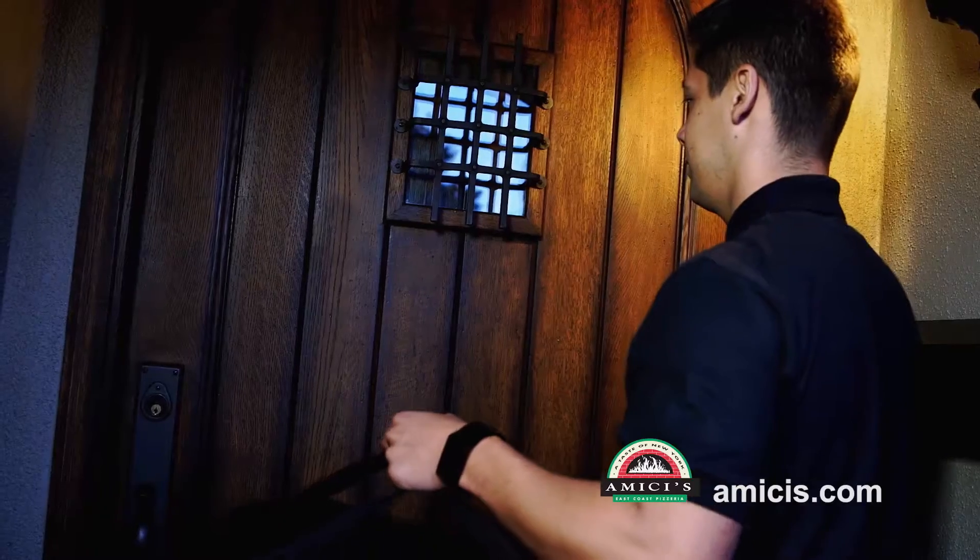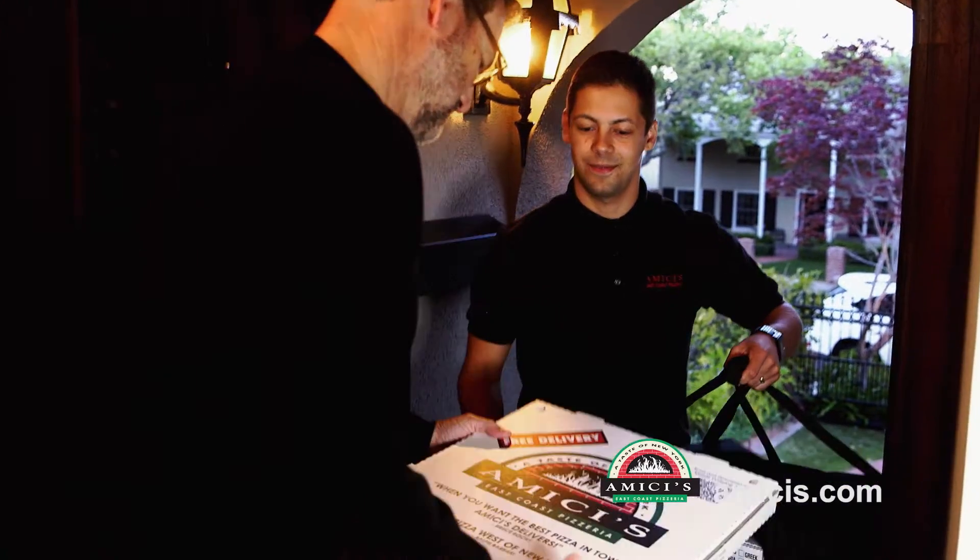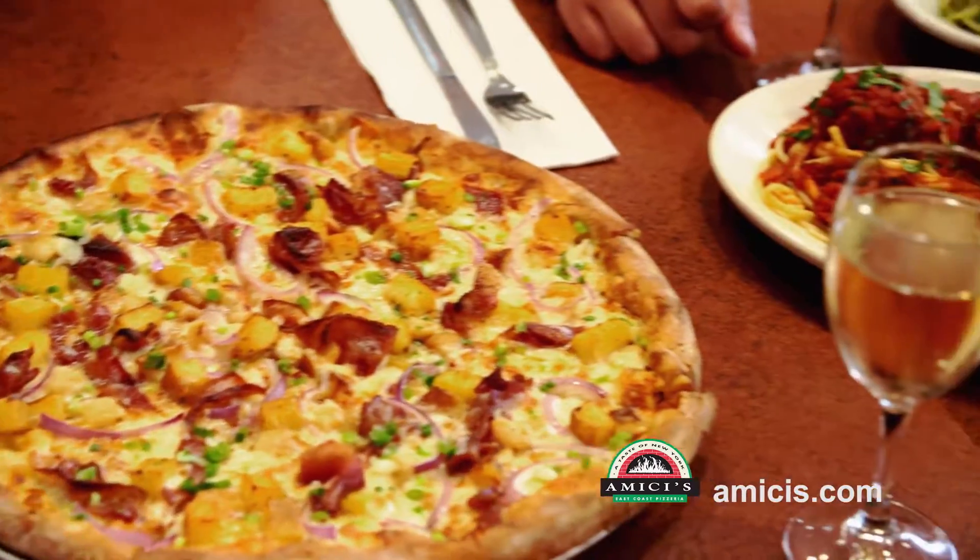Life can be unpredictable, and with your family's busy schedule, you can't always tell when everyone will be ready for dinner. Well, Amici's East Coast Pizzeria has the answer.